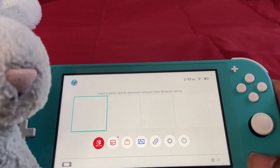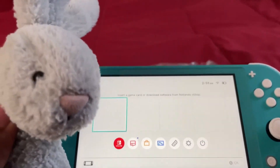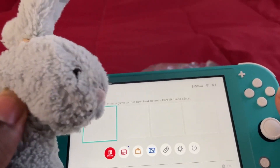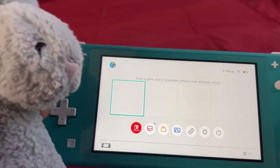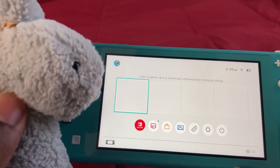And there you go, ladies and gentlemen. We set up our Nintendo Switch. Now we just have to wait and get some games. Actually, I think I should go in my dad's wallet and steal some more money to get some games.